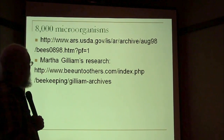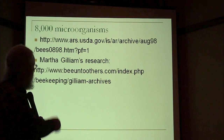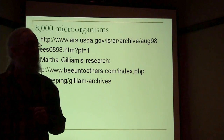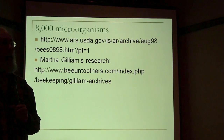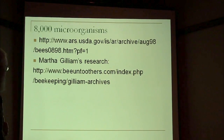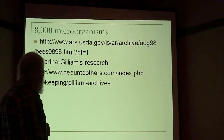If you'd like to read Martha Gillum's research, there's a link to a place where a lot of it has been collected. She probably did more research on microorganisms that live in the bee and the bee colony than anybody else.